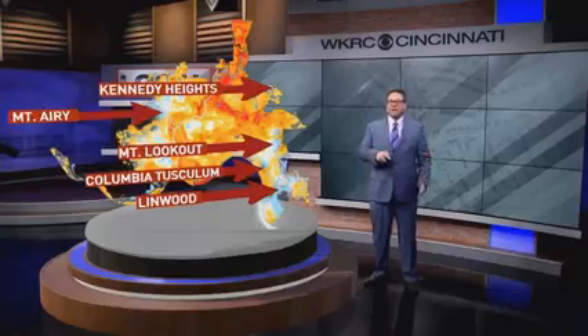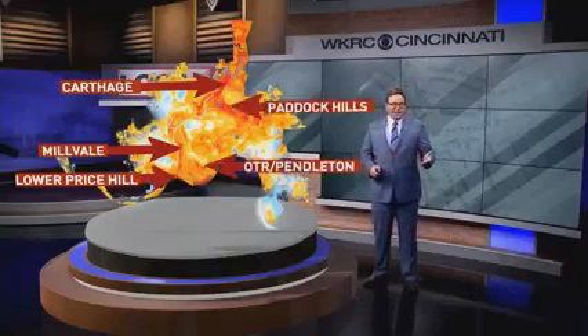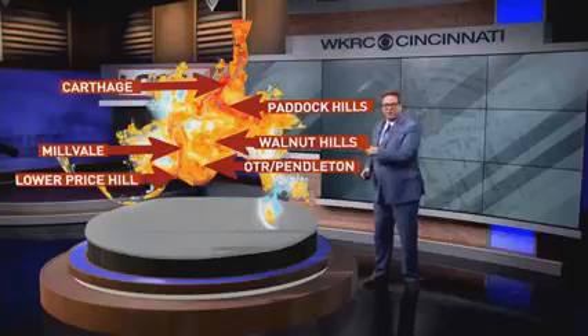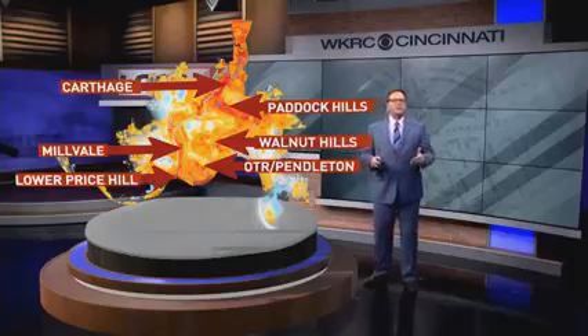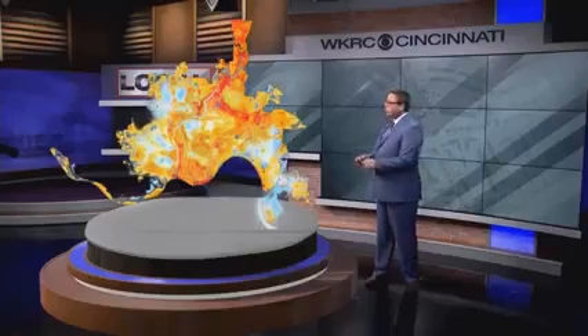These cooler temperatures are the result of the abundance of trees and other green space. The hotter neighborhoods, on the other hand, include Carthage, Lower Price Hill, Millvale, OTR and Pendleton, Paddock Hills, and Walnut Hills. While some of these communities are adjacent to large industrial and commercial complexes making them hotter, at least 10 of Cincinnati's warmest neighborhoods were also historically redlined.